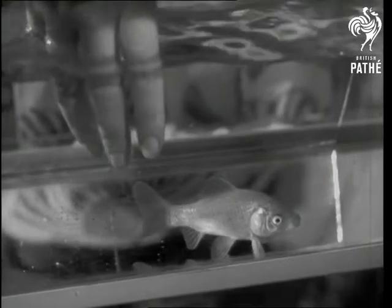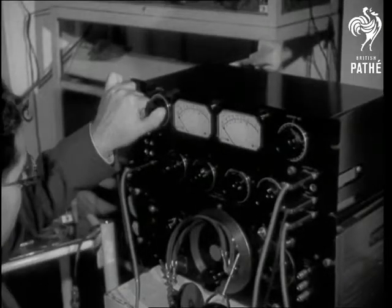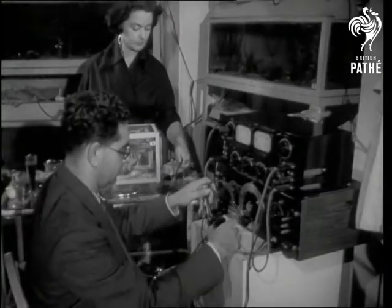First part of the operation is to corner this slippery customer. It's a special oscillator type of stethoscope, but instead of heartbeats, it measures the rate of breathing.